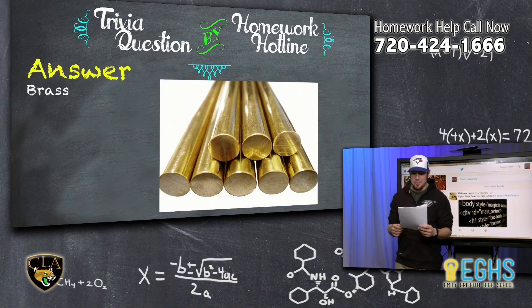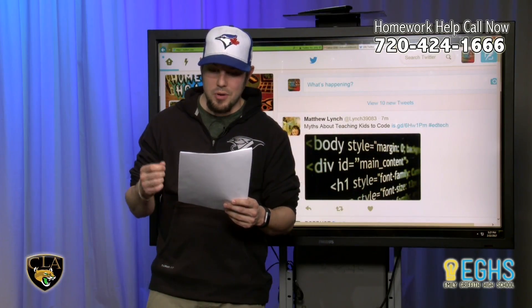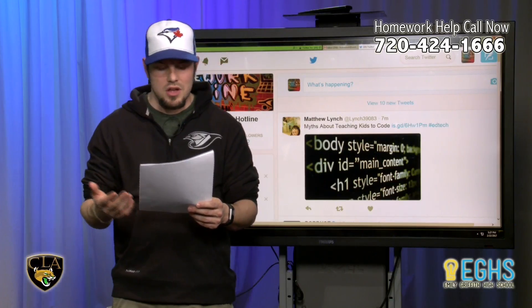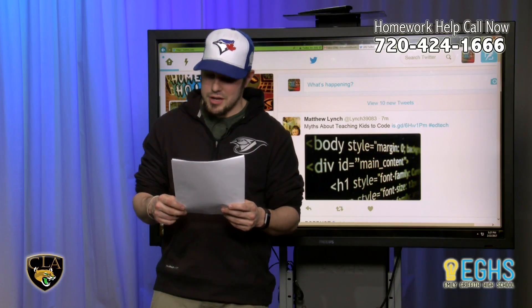Brass is a metal composed primarily of copper and zinc. Copper is the main component, and brass is usually classified as a copper alloy. The color of brass varies from a dark reddish-brown to a light silvery yellow depending on the amount of zinc present — the more zinc, the lighter the color.